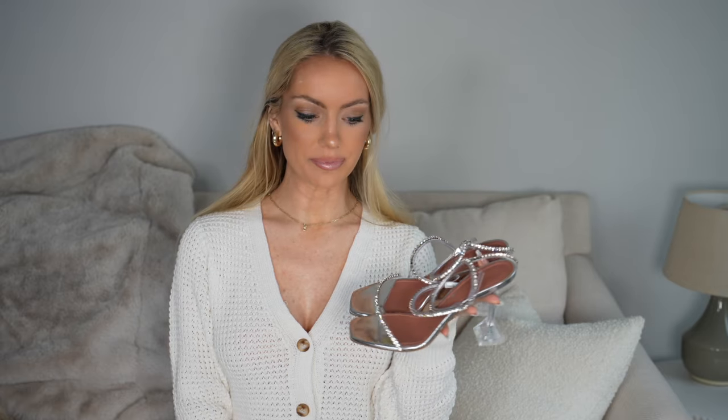I originally saw these heels on one of my favorite fashion influencers and content creators to follow. I kept seeing her wear these heels, I just fell in love with them and was obsessed. I finally purchased these shoes for my birthday — my birthday is actually this month — so I decided to treat myself to the shoes I was eyeballing. These shoes are just literally so stunning.